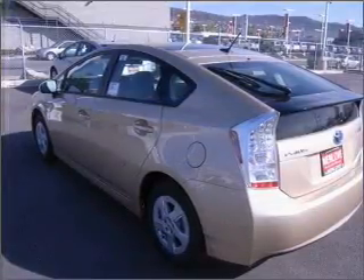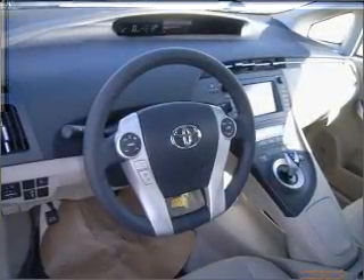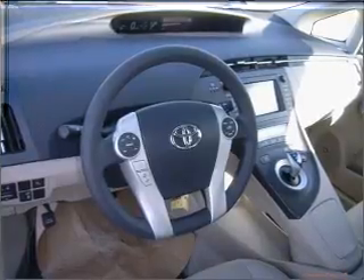Air conditioning, power door locks, power windows, power steering, cruise control, power mirrors, and an AM-FM stereo with an MP3 player.